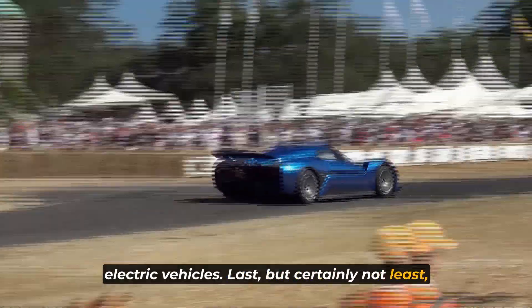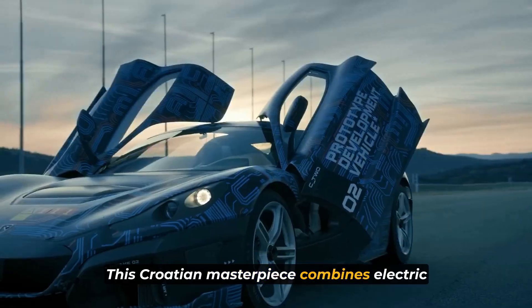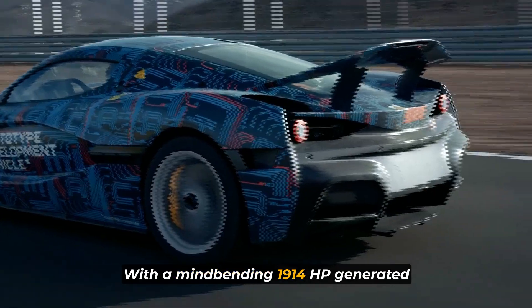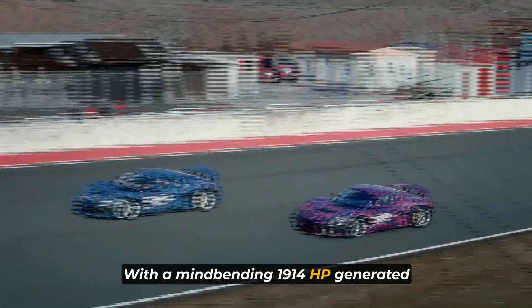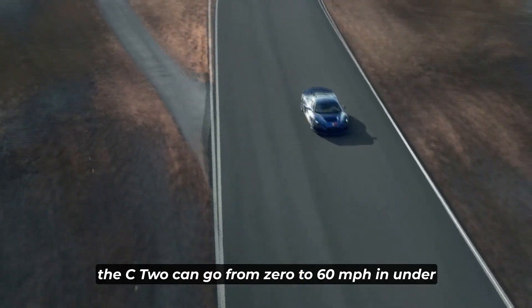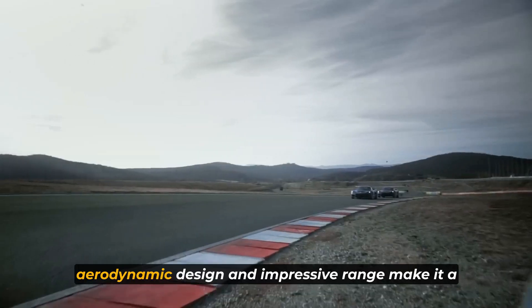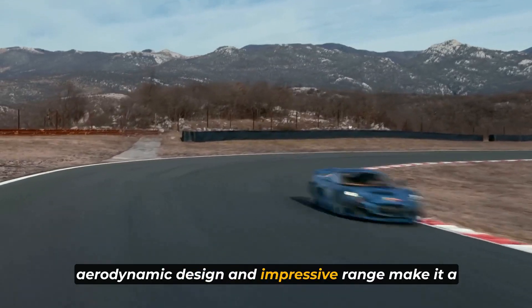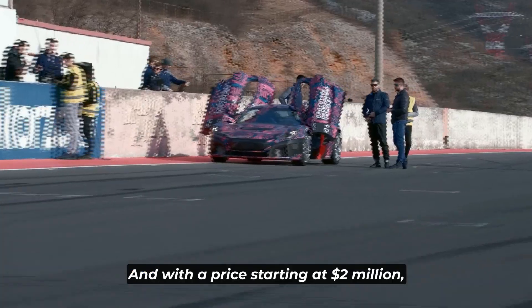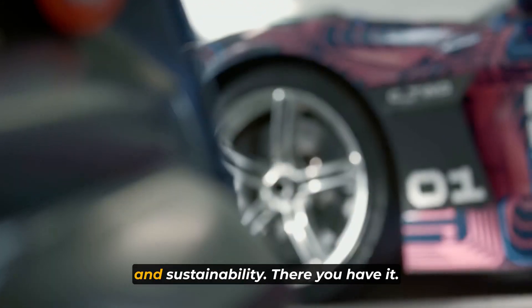Last, but certainly not least, we present to you the Rimac C2. This Croatian masterpiece combines electric power with jaw-dropping performance. With a mind-bending 1,914 horsepower generated by its four electric motors, the C2 can go from 0 to 60 miles per hour in under two seconds. Its cutting-edge technology, aerodynamic design, and impressive range make it a true symbol of the future of electric hypercars. And with a price starting at $2 million, it represents the perfect fusion of luxury and sustainability.